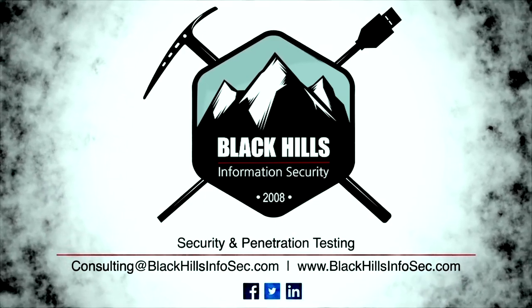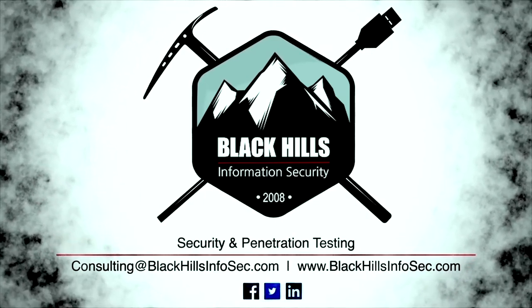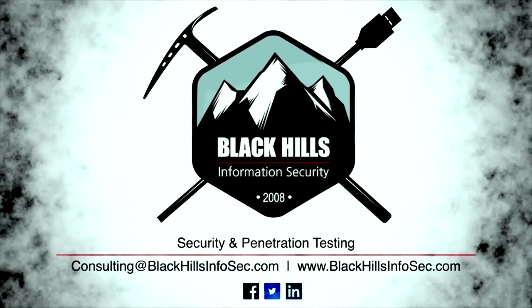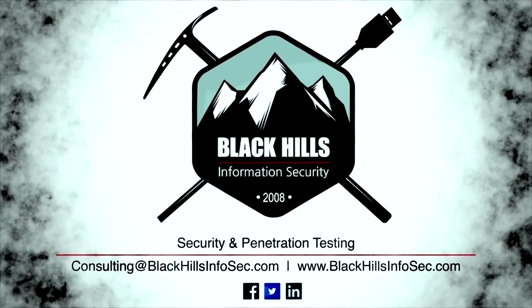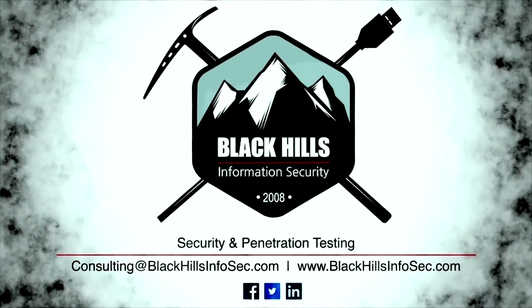Start 2017 by taking a proactive approach to securing your vulnerable areas. Black Hills Information Security has been helping companies find their weaknesses since 2008. Email consulting at blackhillsinfosec.com and see how they can help you sleep better at night.